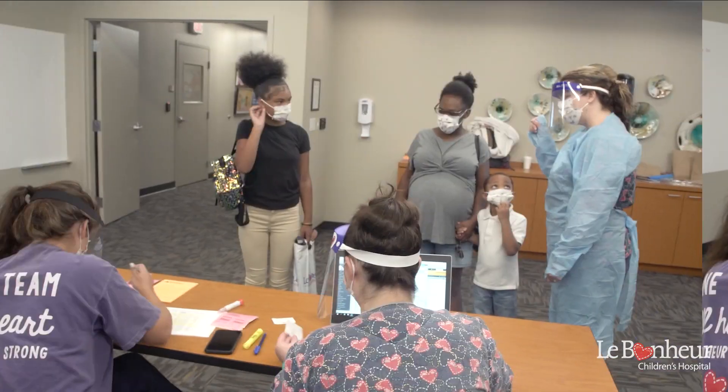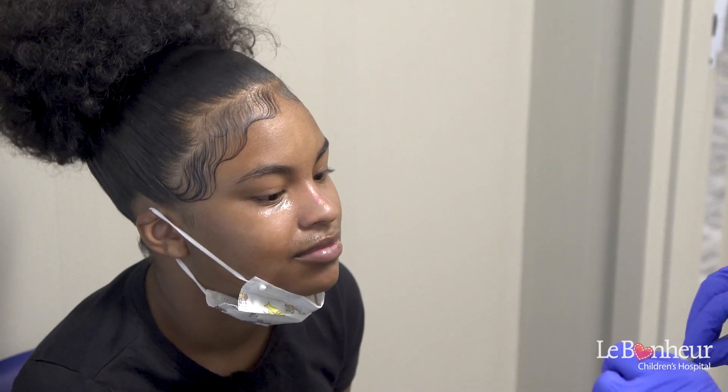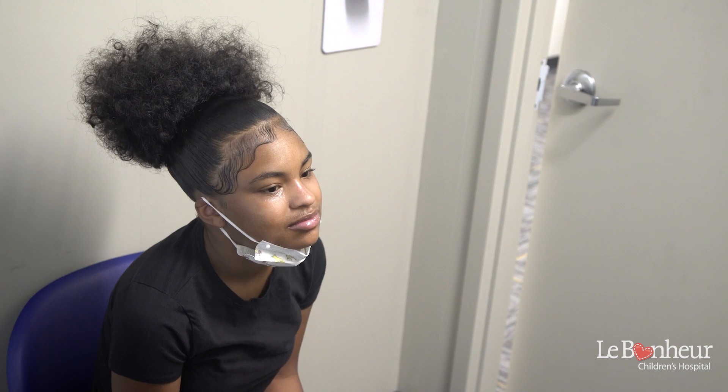Let us show you. This is Aaliyah, and they're going to help us show you the test. First, Aaliyah is going to get comfortable. You might want to sit on your parents' lap or hold their hand while we get ready. Then, Aaliyah will take a few big, deep breaths to help relax.